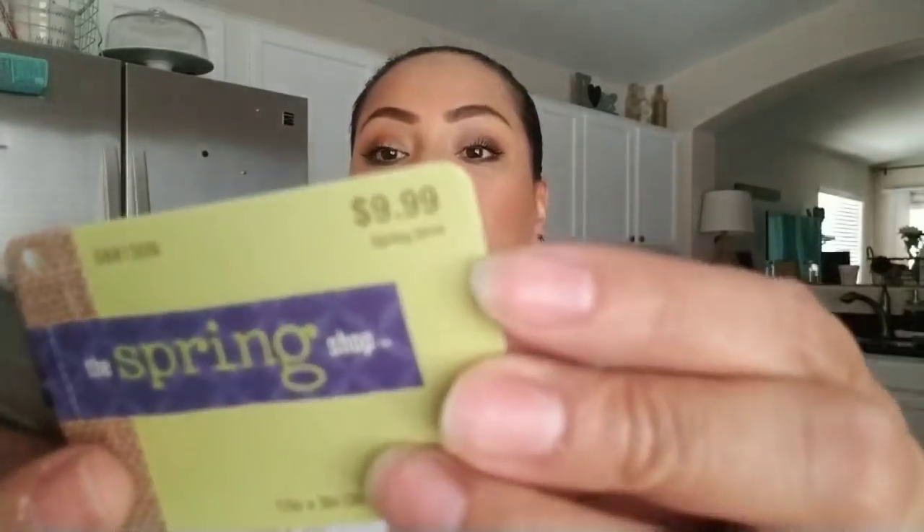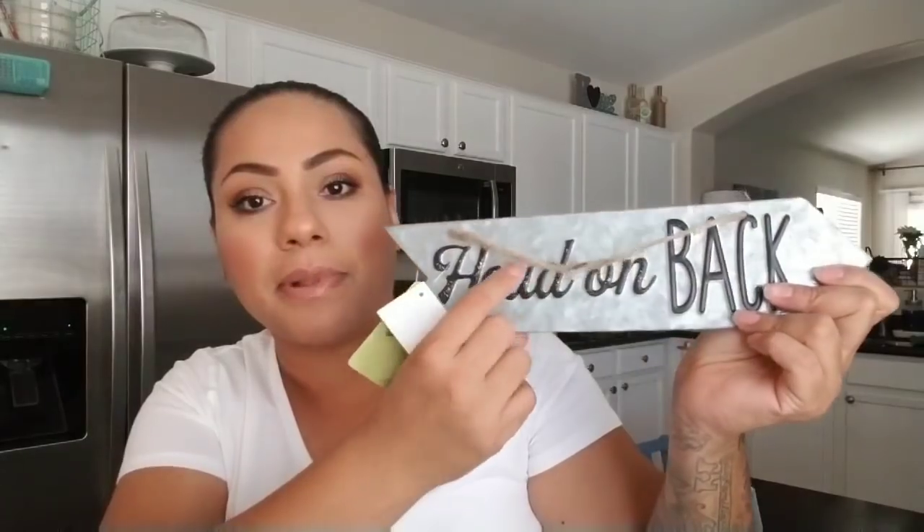Then I picked up this one. It was originally $9.99 and with the 66% off it came out to $3.40. It's a galvanized sign with black lettering and it just says 'Head on Back.' I thought it was really nice — I could probably display it in my living room facing the door to the backyard, or just display it on a shelf.